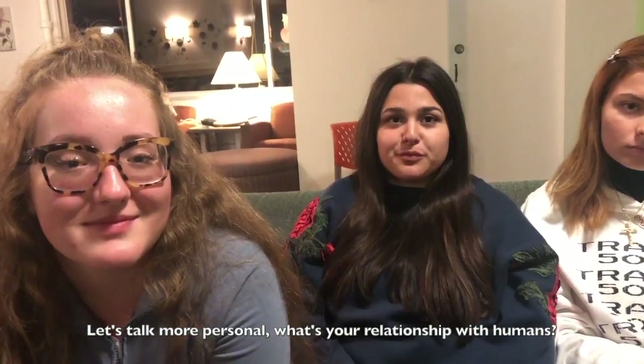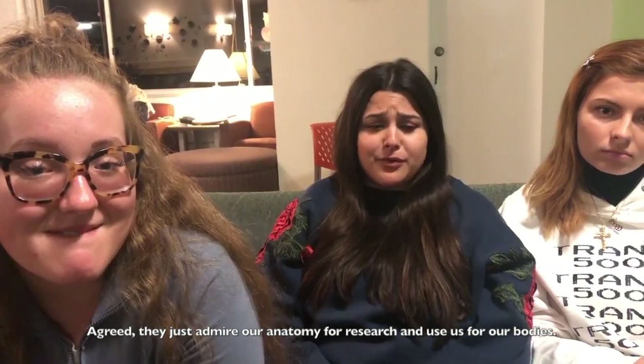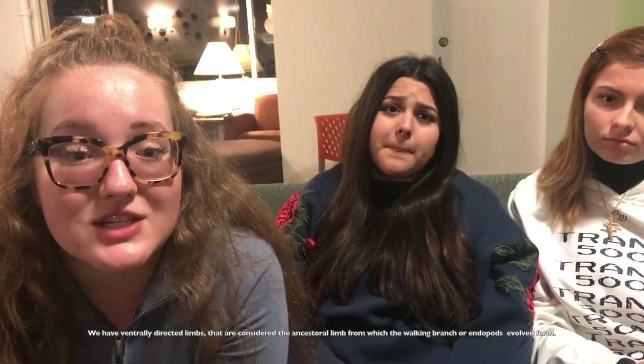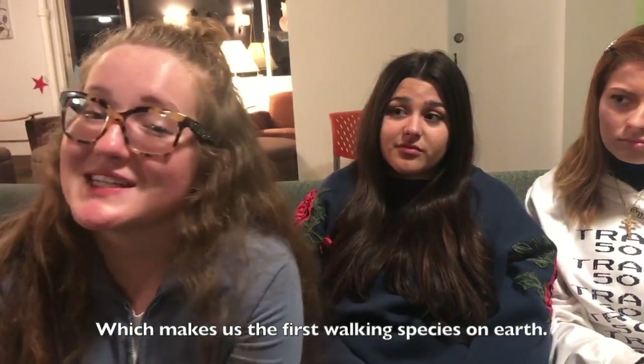Let's talk more personal. What's your relationship to humans? Personally, I just feel used by them. Agreed. They just admire our anatomy for research and use us for our bodies. Do you think they even know that we were the first animals to walk on earth? We have ventrally directed limbs that are considered the ancestral limb from which the walking branch, or endopod, evolved, which makes us the first walking species on earth.